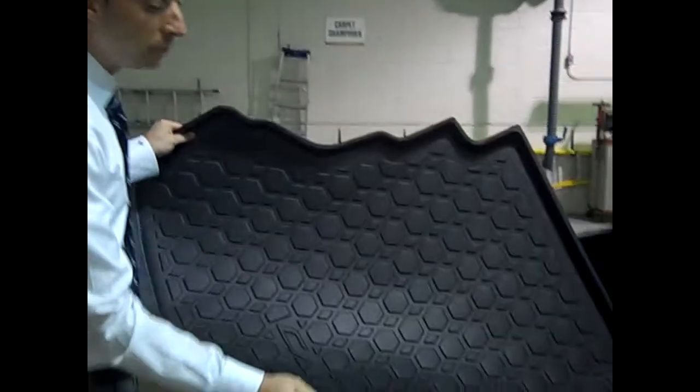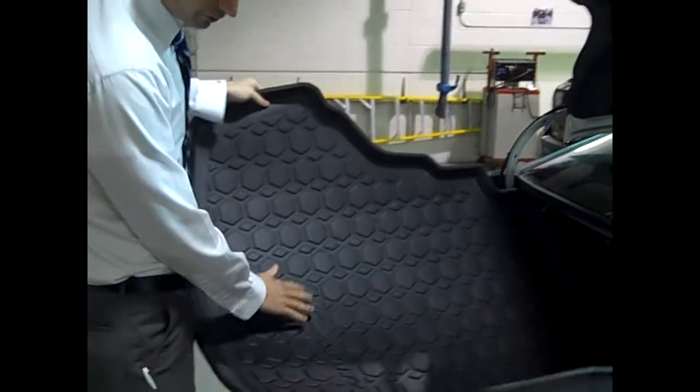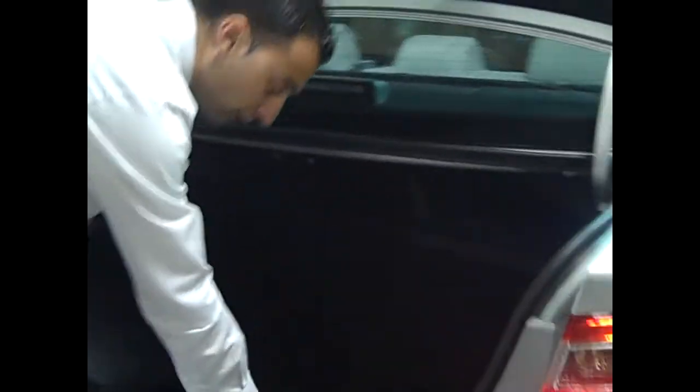What they are, they're a form-fitted plastic with a rim, and they fit in the vehicle. This one is designed for a Camry. They just go right in the trunk — very simple.